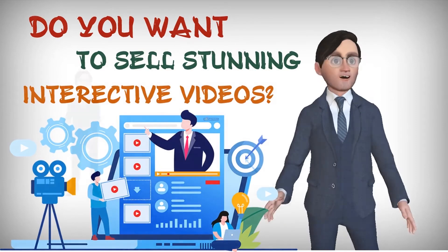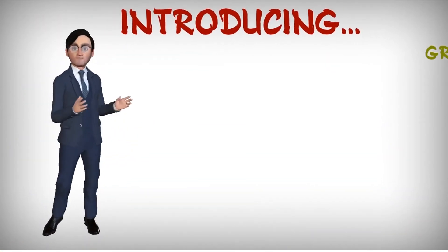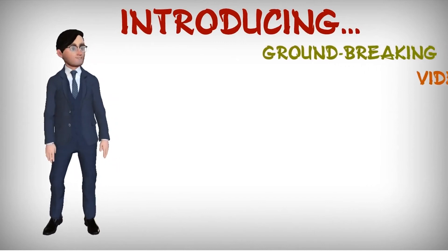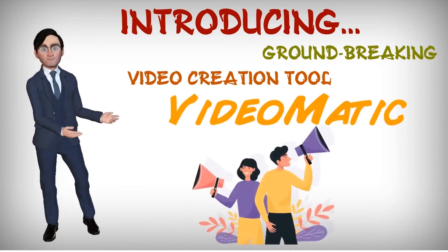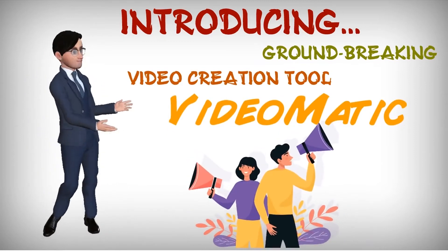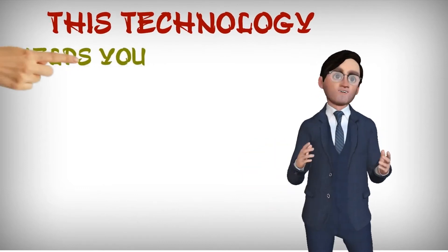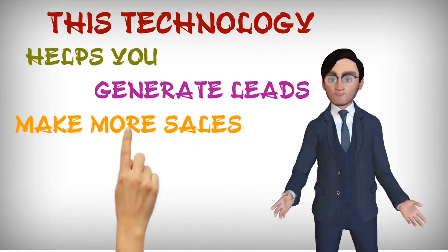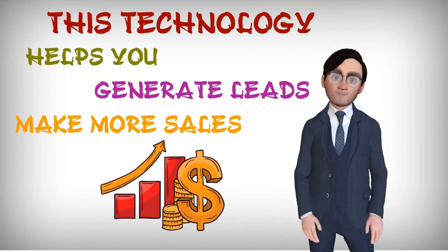Introducing powerful video maker Videomatic. Videomatic is the new groundbreaking video creation tool powered by cutting-edge behavioral dynamic response marketing. This technology helps you provide an immersive audience experience with lead generation as a side effect, retaining viewers and driving up your sales.